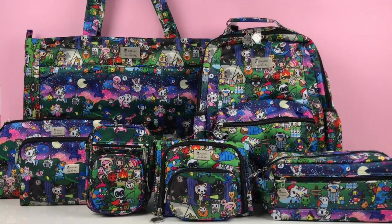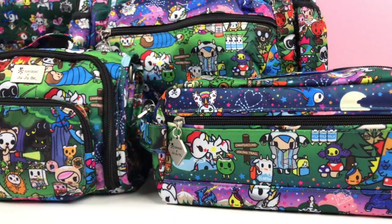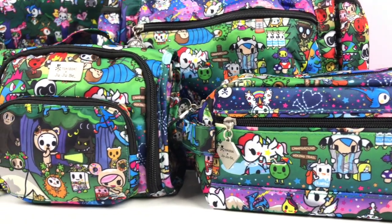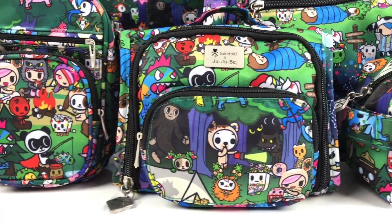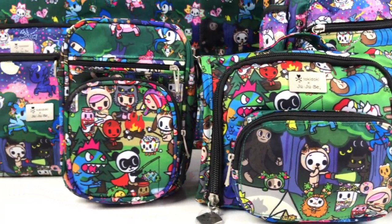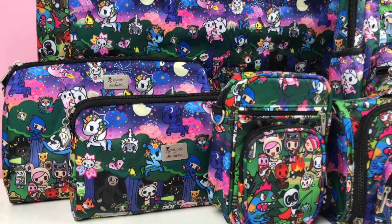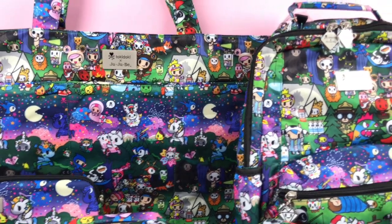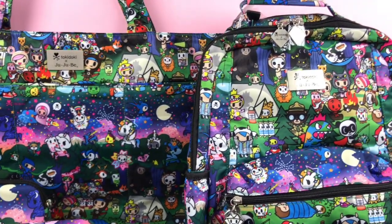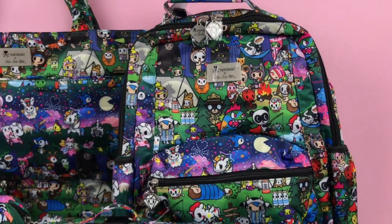Hi everyone and welcome to my channel. Finally it's here — the new release of Uyubi and Tokidoki. This new release is called Camp Toki, and we have been waiting for a long time for a Uyubi and Tokidoki collaboration. This is the first one for this year and it's absolutely gorgeous. There are so many colors and so many characters that it cannot go wrong.